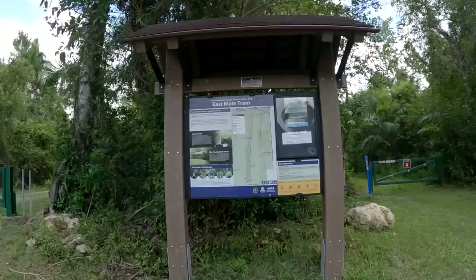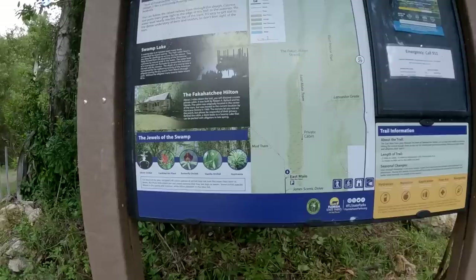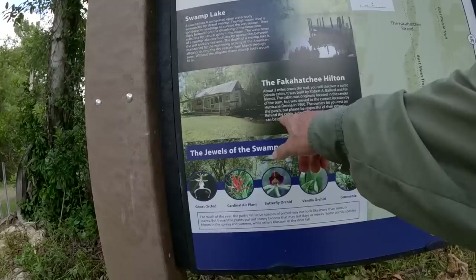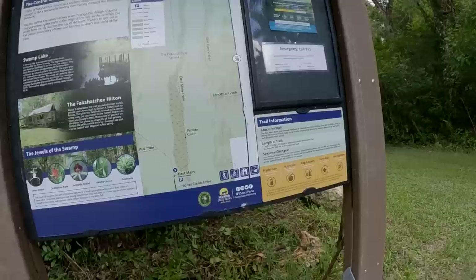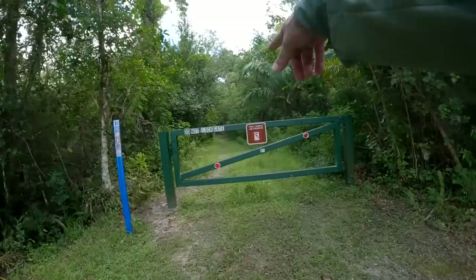We're here in the Fakahatchee Strand Preserve State Park. Should we hike on Jane Scenic Drive all the way out to the Picayune Strand, about four miles? Or should we hike out to the world-famous Fakahatchee Hilton, about two miles down East Main Tram? It's always a rough hike or bike ride out there. You guys might remember my last Thanksgiving video when I rode my mountain bike all the way out there.